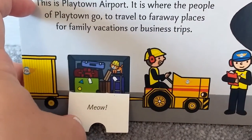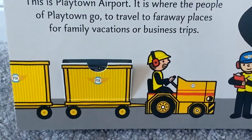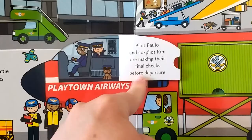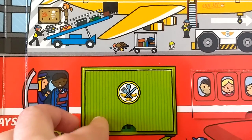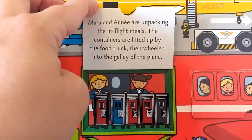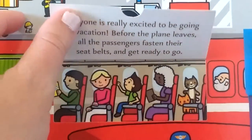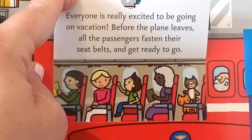Meow! There is a kitty cat in there with the luggage, and the kitty cat has a hard hat on. Let's look inside the airplane. Pilot Paolo and co-pilot Kim are making their final checks before departure. Mara and Amy are unpacking the in-flight meals — the containers are lifted up by the food truck then wheeled into the galley of the plane. Everyone is really excited to be going on vacation, and before the plane leaves, all the passengers fasten their seat belts and get ready to go.